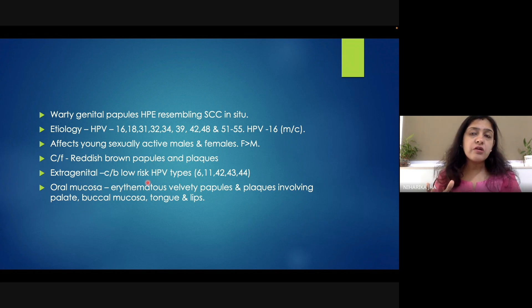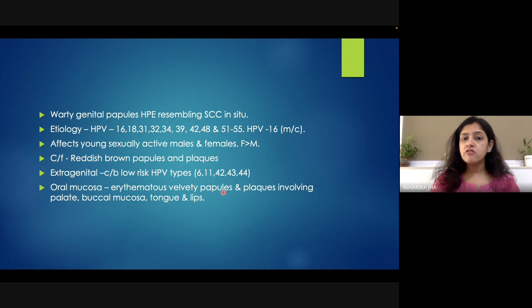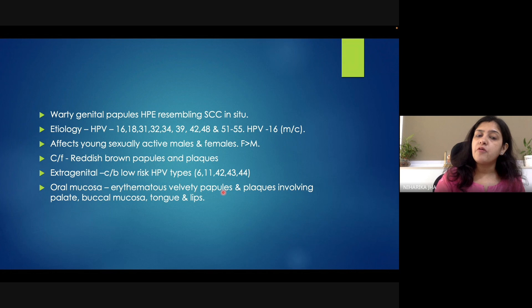How does it present in the oral mucosa? The oral mucosa can also be involved, but over there it does not present as hyperpigmented papules. It presents as erythematous velvety papules, which can involve the palate, the lips, the buccal mucosa, and the tongue. So these are the different features of Bowenoid papulosis.